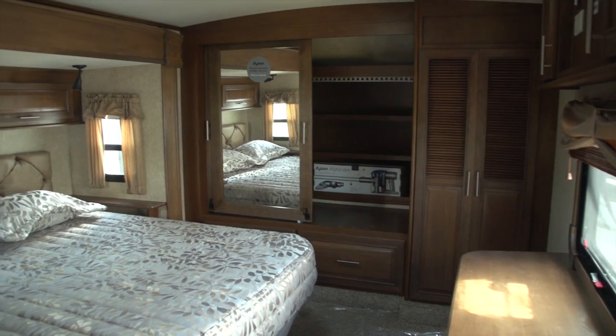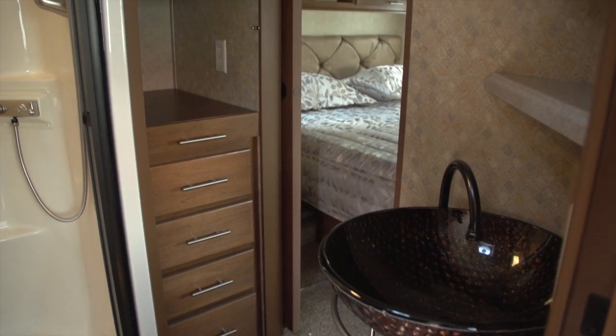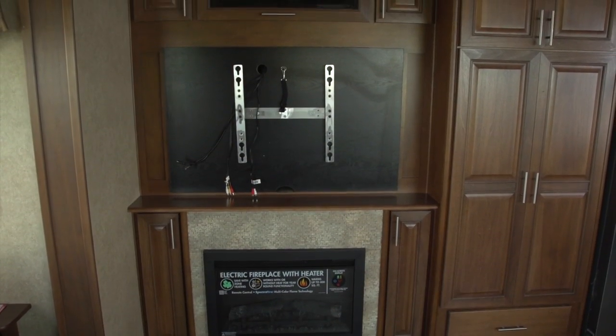The Open Range really is one of the best four-season fifth wheels in the industry, with things like the most innovative heating system for the plumbing, interior fireplaces, the largest furnaces, and dual-pane windows in all my fifth wheels. Make sure you come to Rangeland RV in Balzac and come see one of our Open Ranges for yourself.